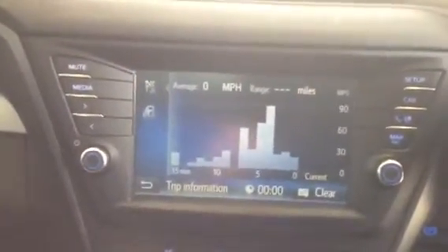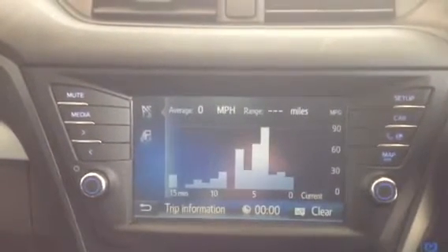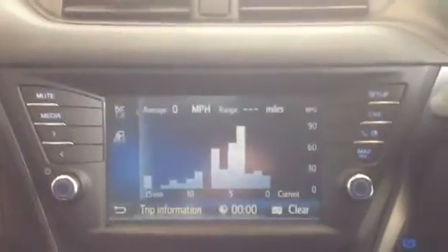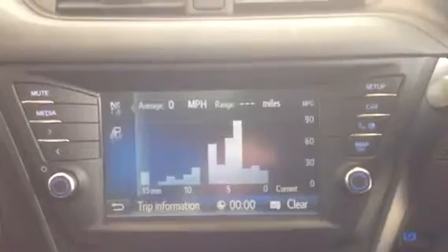There's also a newly formed 8-inch screen in the car, which has your satellite navigation, DAB radio, AM and FM radio, and Bluetooth. You can also check the performance of the car — the miles per gallon and the trip histories that you've done.